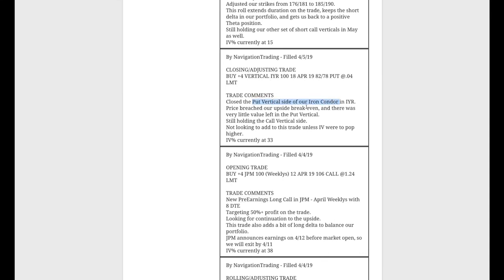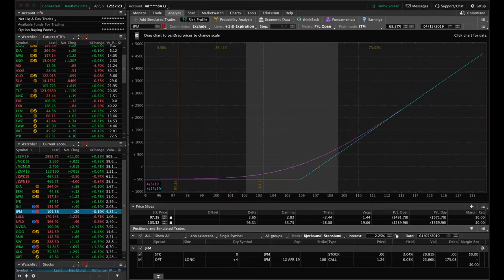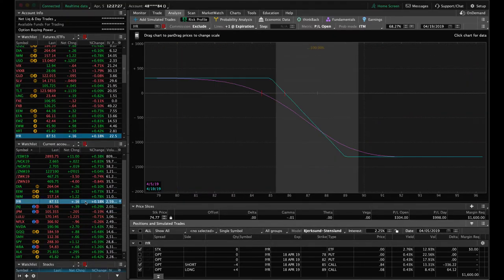Next trade — closing and adjusting in IYR. We closed out the put vertical side of our iron condor. Price had breached our upside break-even for several days — we gave it a bit more time but it continued to grind higher, so we closed that out. We're still holding the call vertical side and looking for a little downside movement to benefit. We'll address that in the next week or so, either closing or rolling that one out.